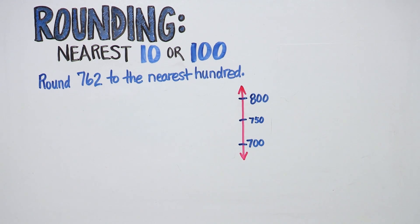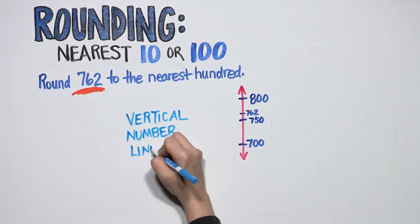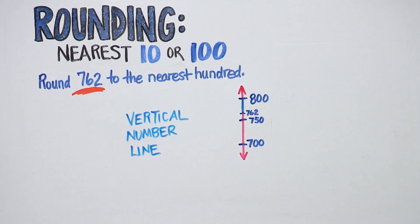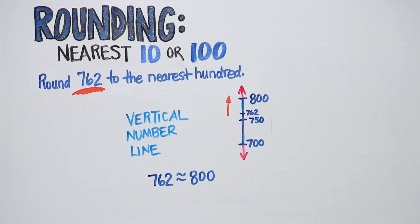Ask your child: where will you place 762 on this number line? Here, just a little above the midpoint. Using a vertical number line is a very helpful model. Your child can clearly see that 762 is closer to 800 than it is to 700, so it rounds up to 800. 762 rounded to the nearest hundred is 800, or 762 is approximately equal to 800.